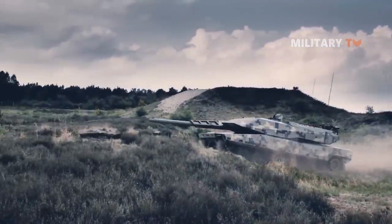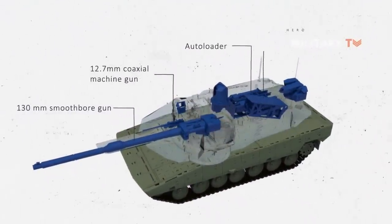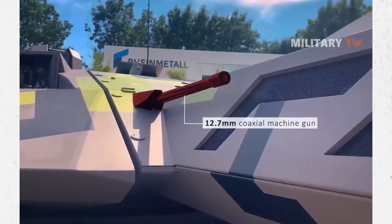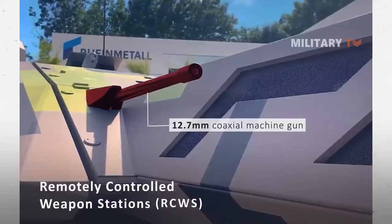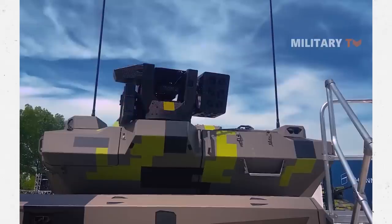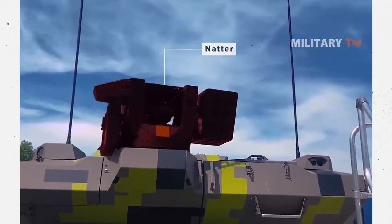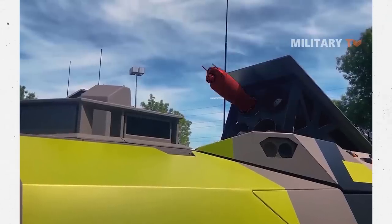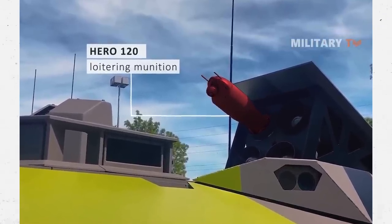With further armament options available, the Panther can provide concentrated firepower for long-range strikes and against multiple targets. These include a 12.7mm coaxial machine gun and the Hero 120 loitering munition. The 12.7mm coaxial machine gun supplements the main weapon, with a variety of integration options for Remotely Controlled Weapon Stations (RCWS) that offer proximity and drone defense flexibility. The KF-51 Panther displayed at Eurosatori 2022 is equipped with Rheinmetall's new Natter/Adder RCWS in 7.62mm variant. Rheinmetall's partner U-Vision's Hero 120 loitering munition can be integrated with a launcher for improved ability to strike targets beyond the direct line of sight.